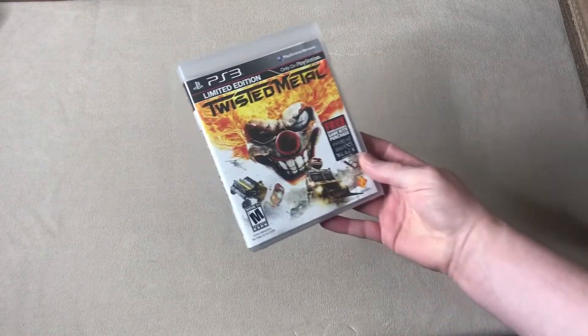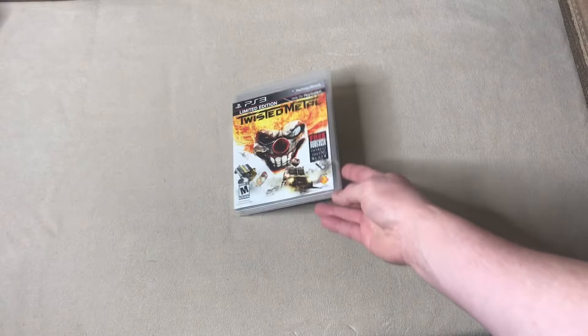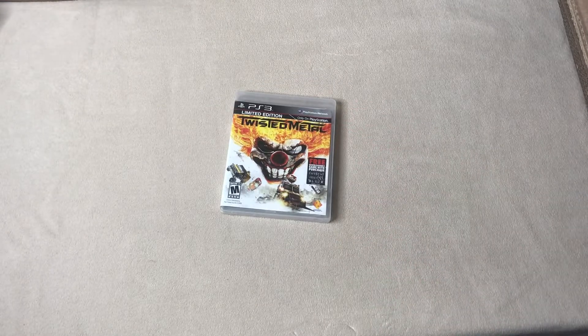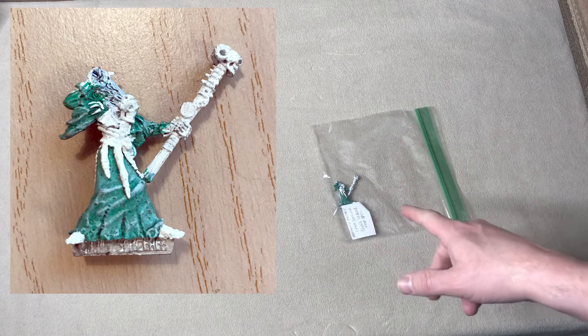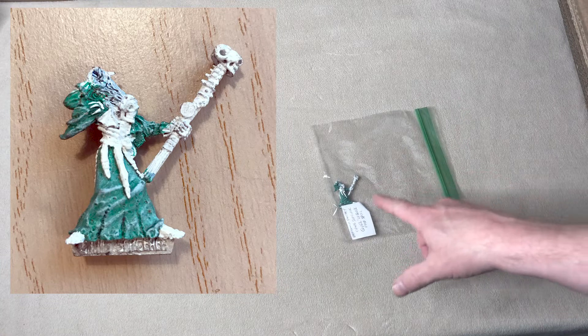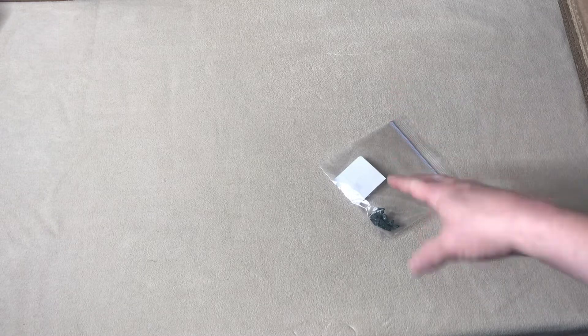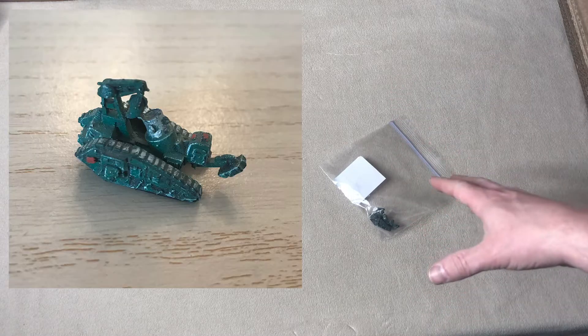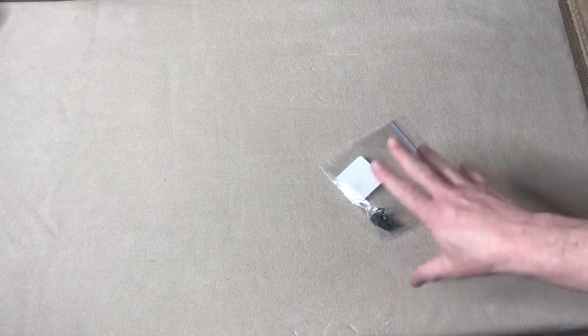Sold the PS3 video game Twisted Metal — this is the limited edition version, PS3 — that went for $12.99 plus shipping. Miniatures: I sold this Citadel Warhammer Fantasy Quilequic Mad Spell — it's a Chaos Sorcerer — that went for $5.99. Likewise I sold this Citadel Warhammer for Epic 40K, a Bombard Tank — Imperial Bombard Tank — this went for $2.99. I am basically out of miniatures, I'm down to the dregs — I've got to get myself some more miniatures to sell.